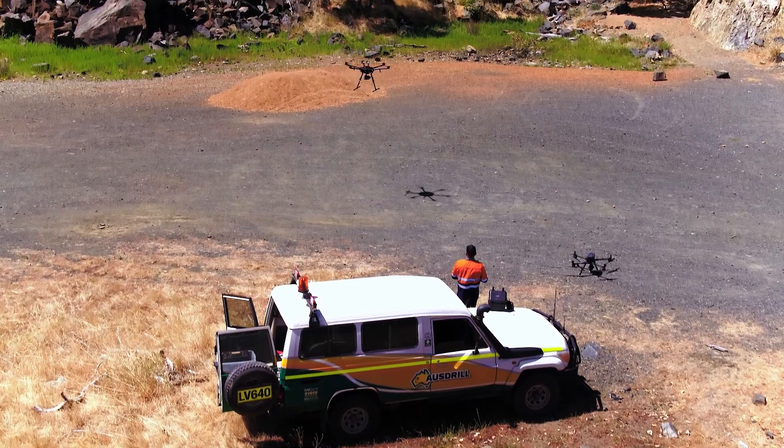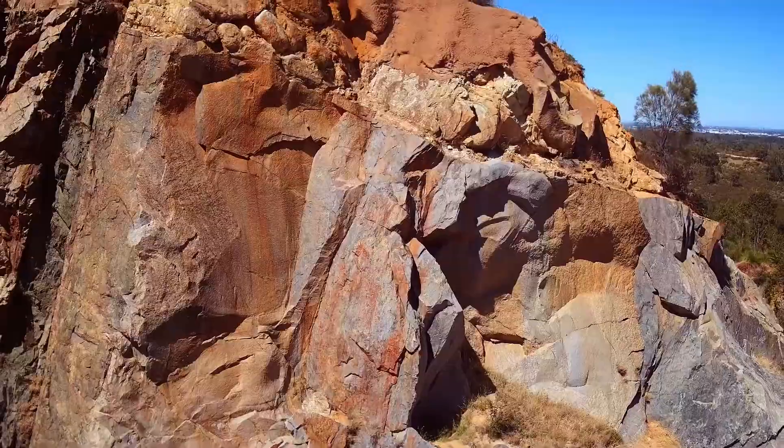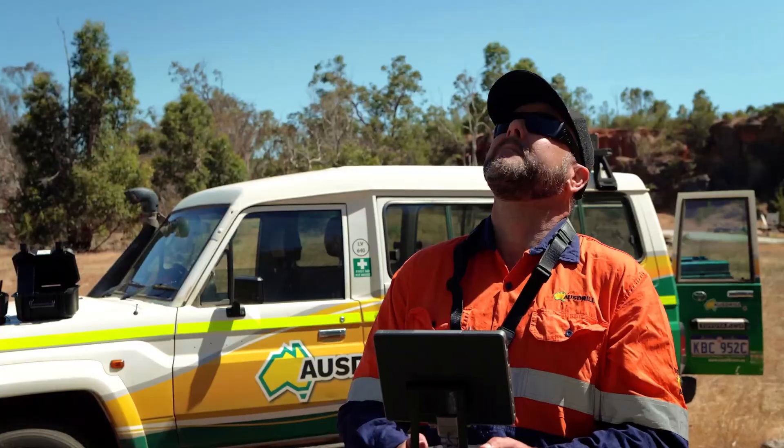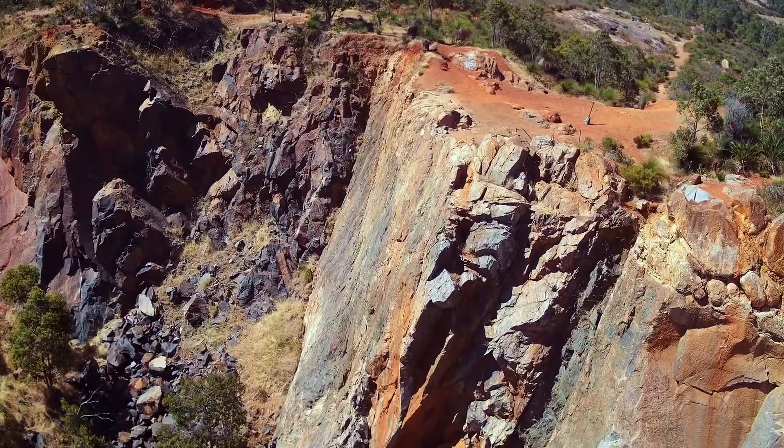Those base level services include filming of blasting activities, return to work, site inspections, safety analysis, and when there's been an incident, drone footage for review — right up to use of LiDAR.